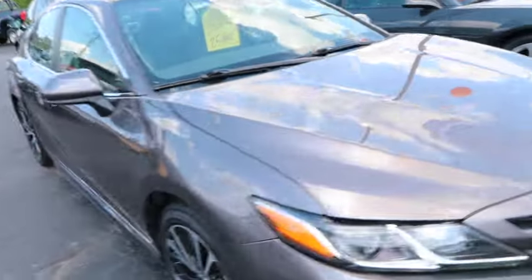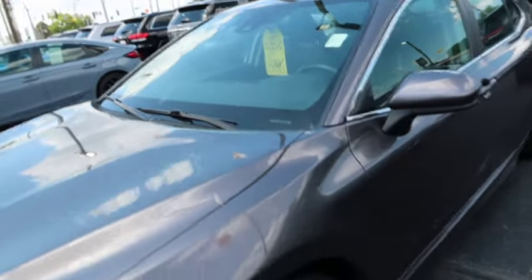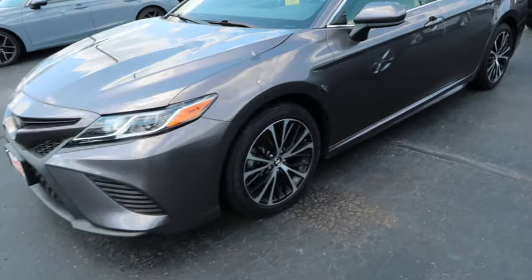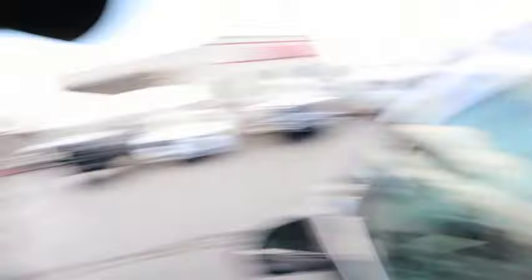$25,000 for the Toyota Camry — a 2020 Toyota Camry. It looks kind of loaded. It's got leather seats in it. It's locked though. That little Android-looking screen is teeny-weeny.